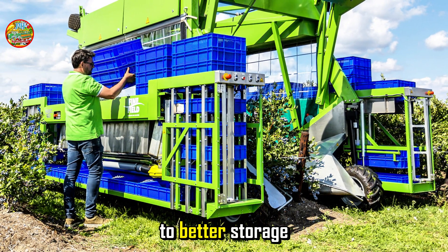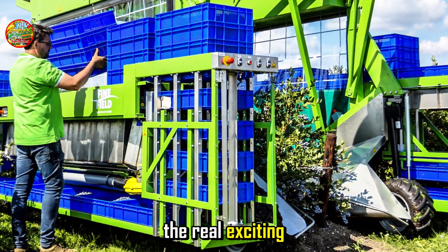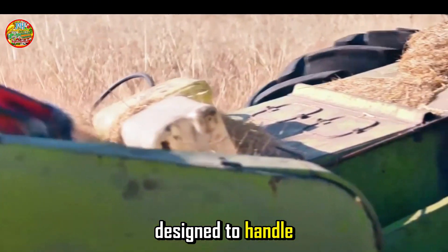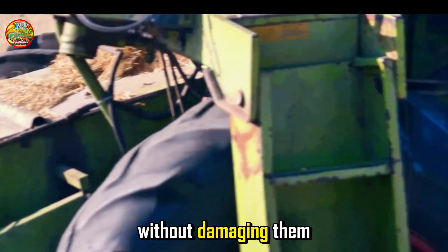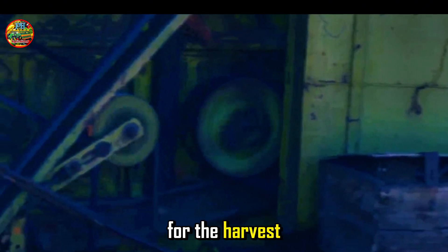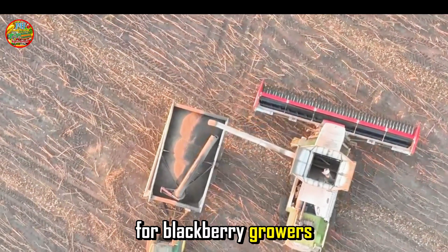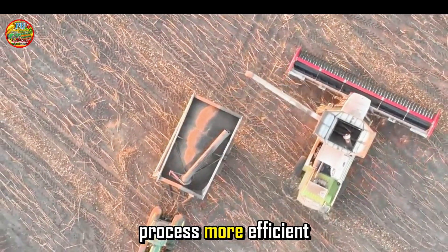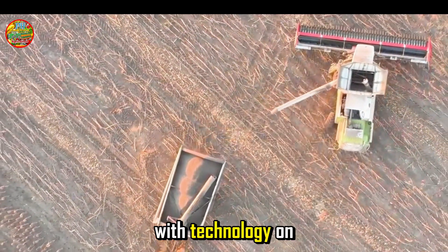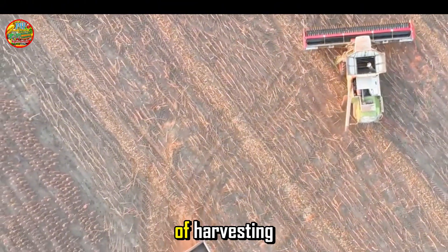From ergonomic tools to better storage solutions, every little improvement helps. And that's where the real exciting stuff comes in: modern machinery. These machines are designed to handle the delicate task of picking blackberries without damaging them. They can cover large areas quickly, reducing the time and labor needed for the harvest. These innovations not only make the process more efficient, but also help in maintaining the quality of the berries. With technology on their side, farmers can focus more on growing the best berries and less on the grueling task of harvesting.